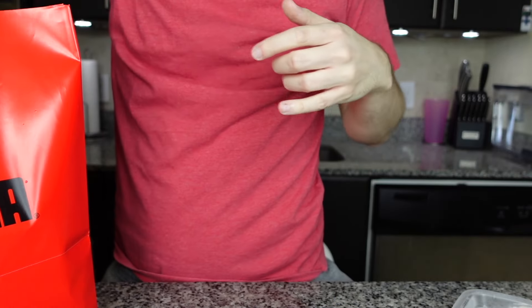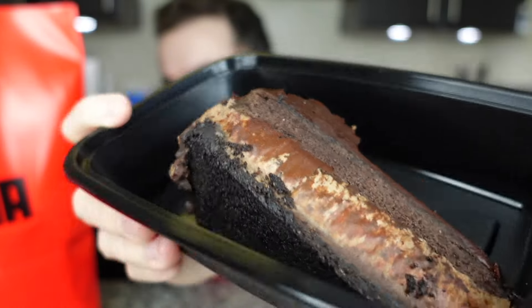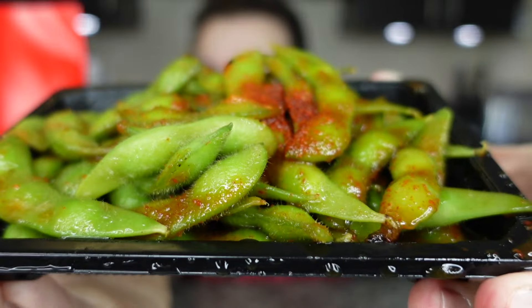We have the Mount Fuji chocolate cake — it looks a little small; I expected something bigger given the name. But it looks very pretty and decadent. Now this is the spicy edamame — I love edamame but I've never had the spicy version, and I love spicy things, so this is going to be amazing. It's dripping and smells like chili. Oh I love that.